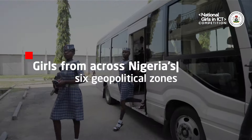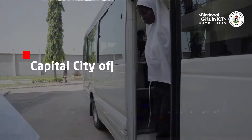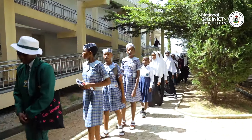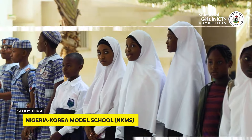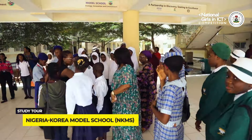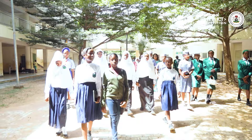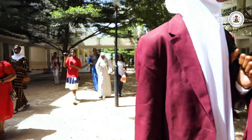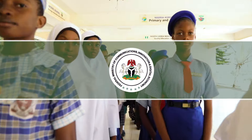Girls from across Nigeria's six geopolitical zones gathered in the capital city of Abuja, representing their regions for the National Girls in ICT competition. As part of this remarkable journey, the girls embarked on an inspiring study tour designed to spark their enthusiasm for digital technology and connect them with accomplished women in various organizations to help them envision careers in technology.